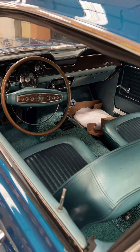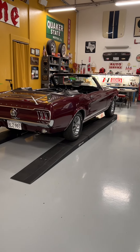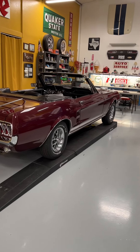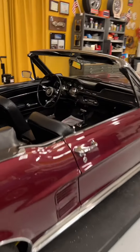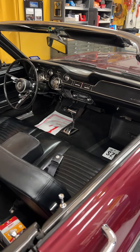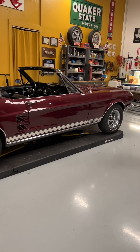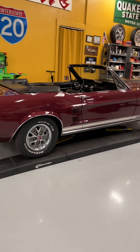Next over here is a 67 GTA convertible. GTA is a special moniker that Ford did in 67 only — it just stands for GT Automatic. This is a really rare car; it's one of 40 as equipped like this. It's a bench seat car, automatic, air conditioning. Really cool, really unique. This thing is a cruiser — it is absolutely a pleasure to drive — and just a stunning car.